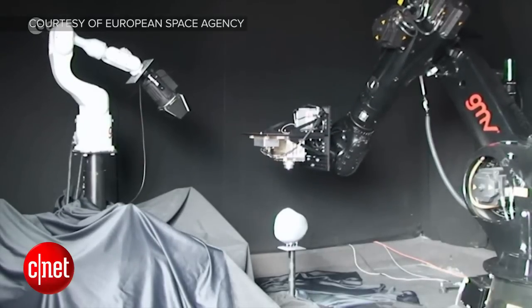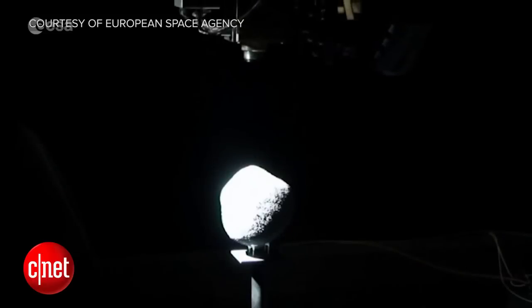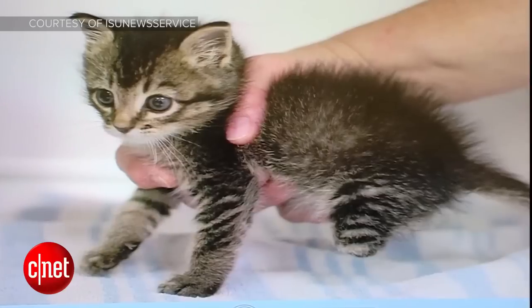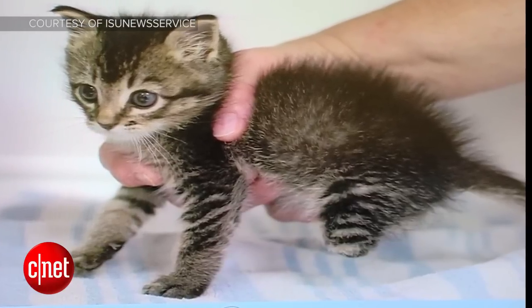If they get approval, the Asteroid Impact and Deflection Assessment mission will launch in 2020 and hopefully land on an asteroid by 2022. Get out your permission slips for this next story because we're going to take a feels trip.